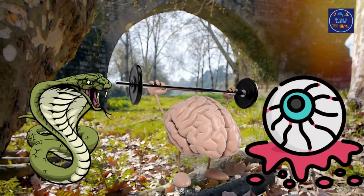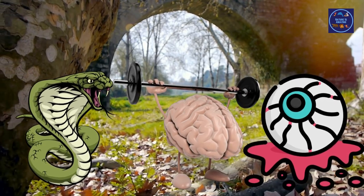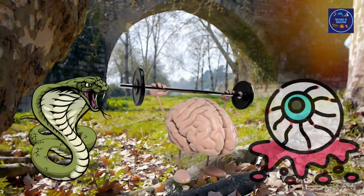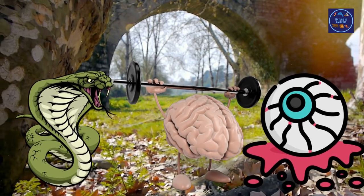Welcome to Nature is Amazing. Today we will be featuring scary plants. Have you ever seen a plant that looks like a cobra, or a bouquet of flowers that look like a brain? How about a stalk of plants that look like eyeballs? Please stay tuned — we will be featuring some very cool, scary-looking plants.